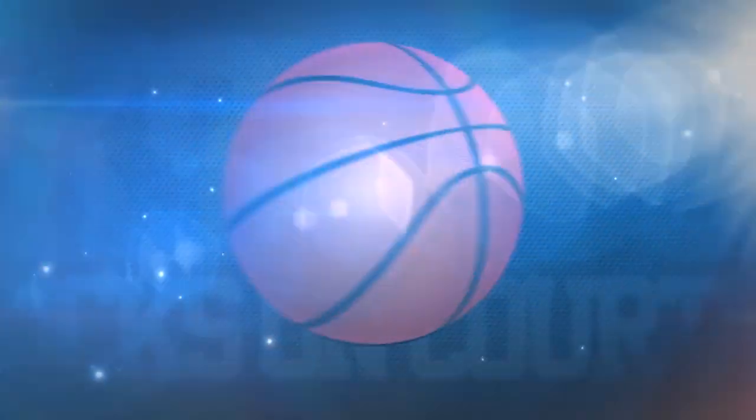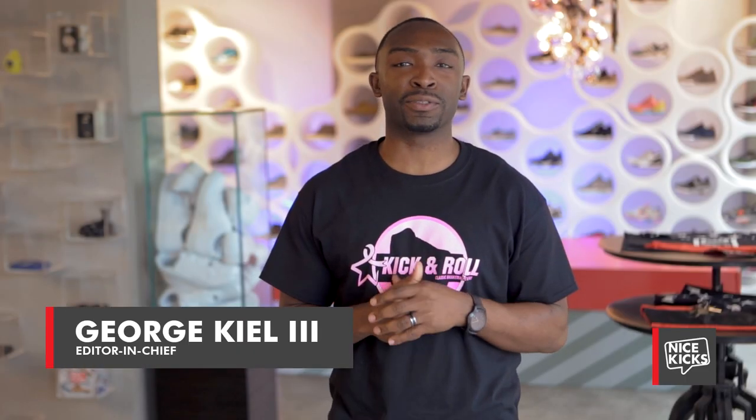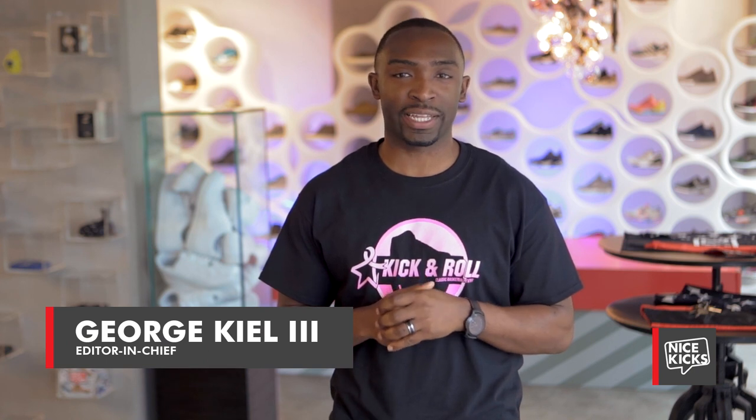Hi, I'm Tony Parker from the San Antonio Spurs. I'm Paul George at the Indiana Pacers. I'm Nick Young, and we are the two men of Kicks on Court. What's going on world? I'm your host George Peel and welcome to another edition of Kicks on Court Weekly.